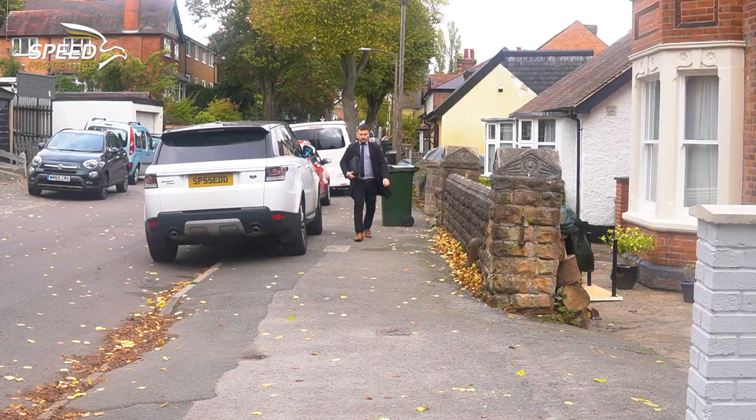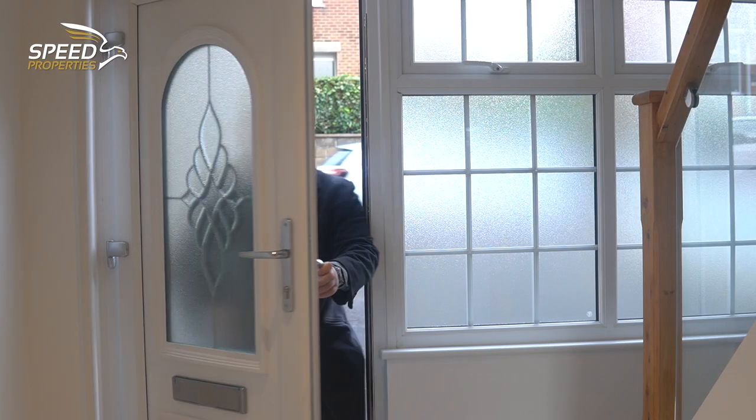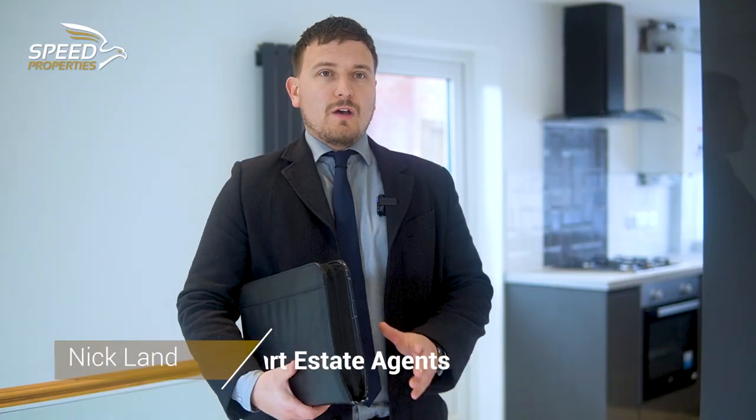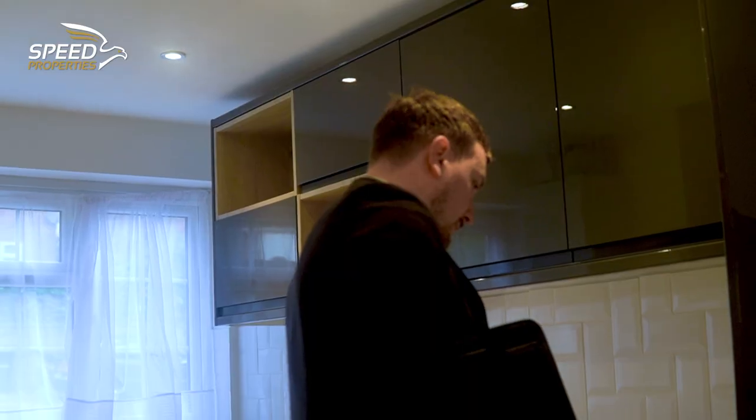We invited a local estate agent to give us their thoughts and also provide an independent valuation. The internal structural changes that have been made have created a much bigger living area. We've moved the staircase around, we've moved the wall out behind me. The quality is clear throughout the kitchen, the bathroom — new double glazing, new central heating, new flooring, new lighting.